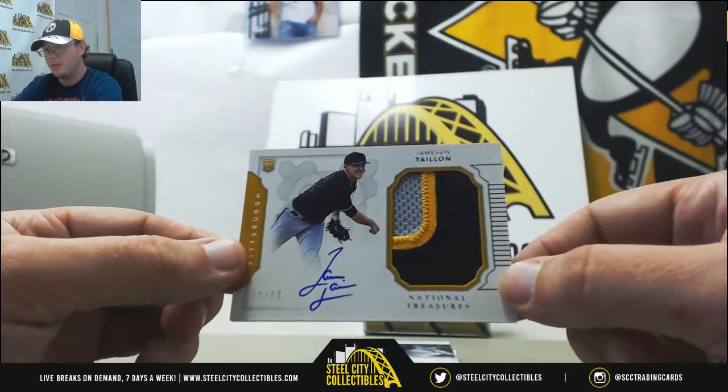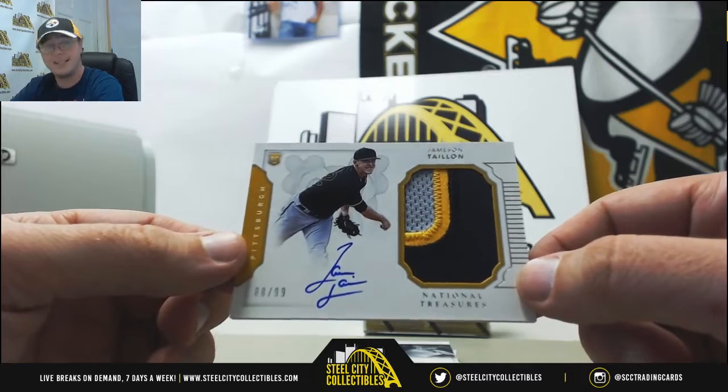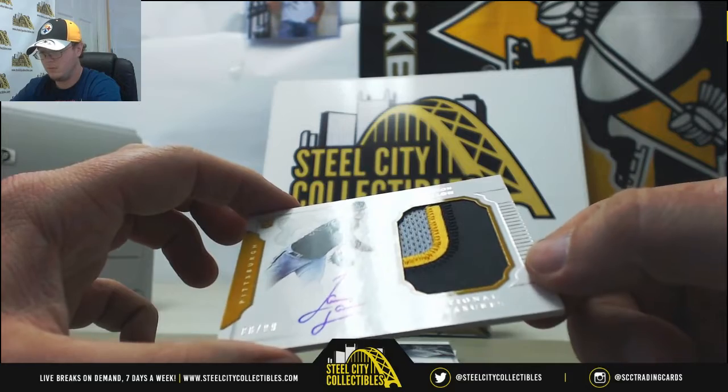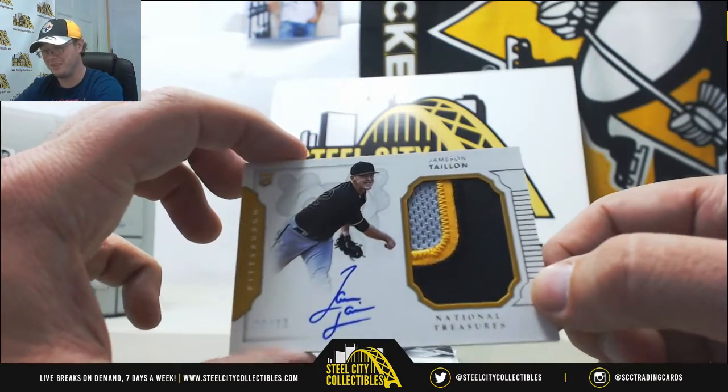Really nice one here — Rookie Patch Auto, Jamison Taillon for the Pirates, 88 of 99. Trying to figure out what that logo is behind him. That isn't a very nice card though.